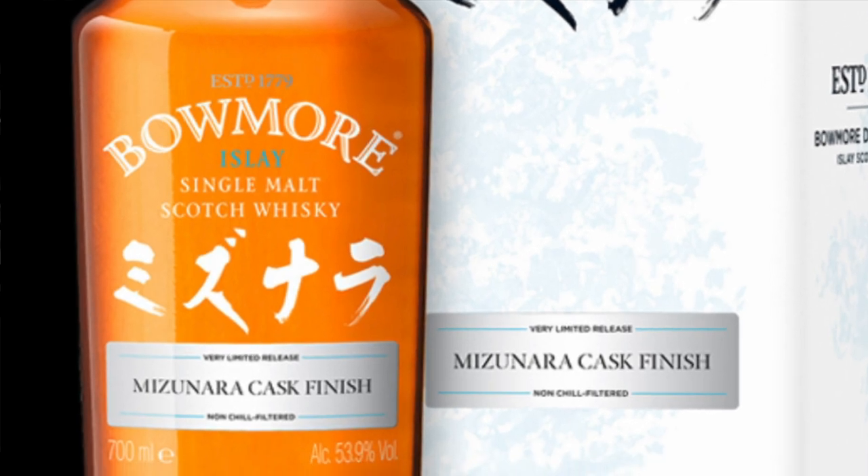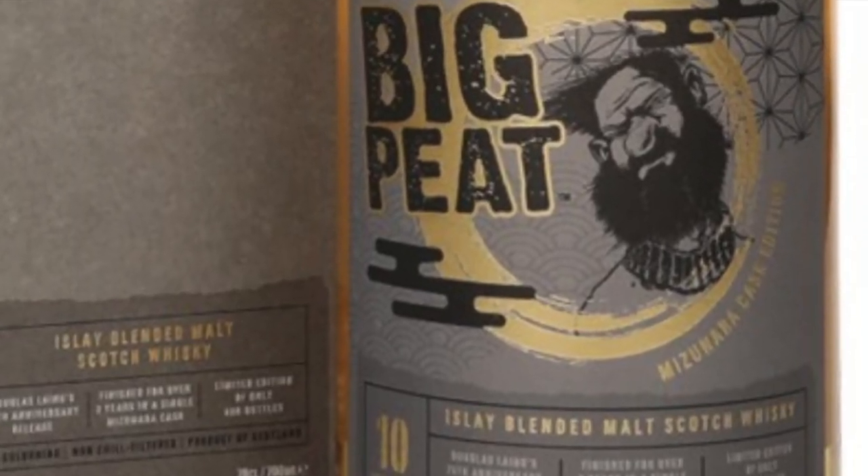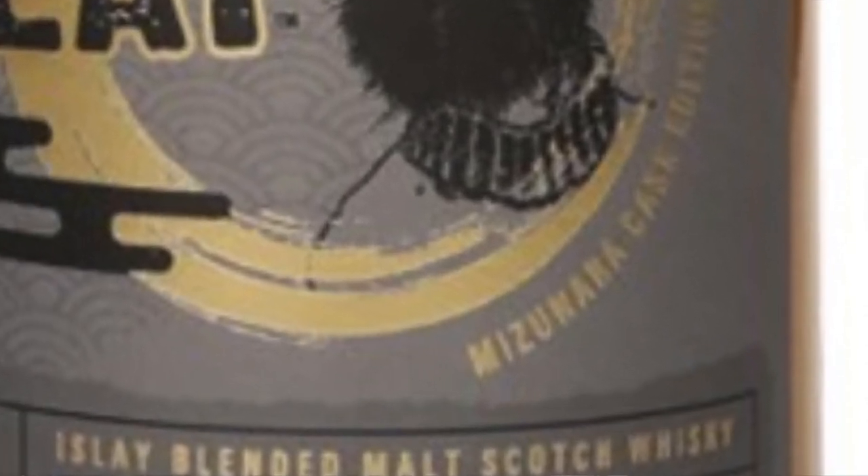You may also see Japanese oak on the label. Mizunara oak is an oak native to Japan and is used a lot in Japanese whisky. Occasionally those casks come to Scotland and are used there. Here are a few examples that use Mizunara oak.